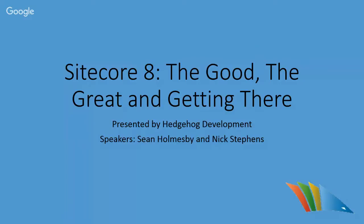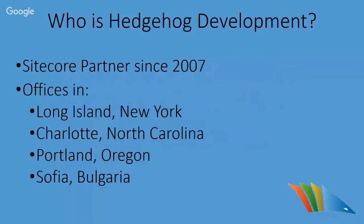Before we begin, I'm going to go over a little bit of housekeeping and a little bit about Hedgehog. Hedgehog is an end-to-end consultancy offering a range of services from design to strategy, from custom solution creation to integration assistance. We've been a Sitecore partner since 2007, and we have offices across the U.S., headquartered in New York, with offices in Oregon and North Carolina. We also have a European division centered in Sofia, Bulgaria.